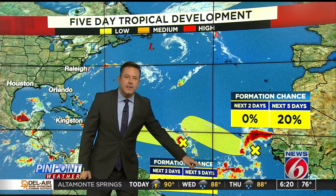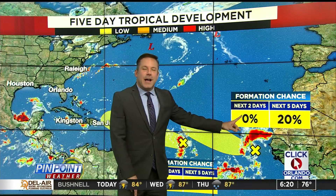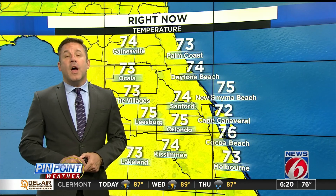I need to raise this box so that you can see what I'm talking about — I'll do that next time. The other wave off the coast of Africa, really close to the Cabo Verde Islands, has a 20 percent chance of development within the next five days.